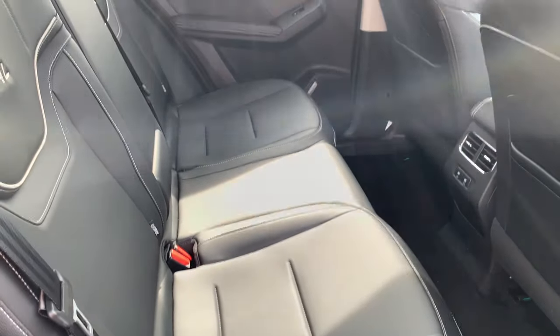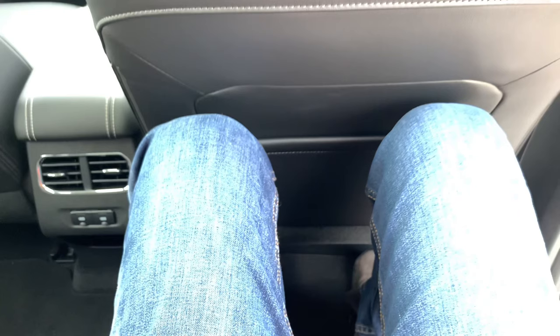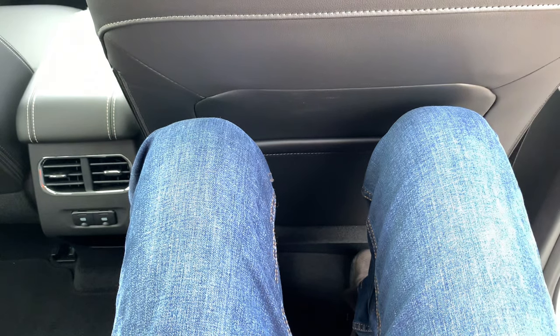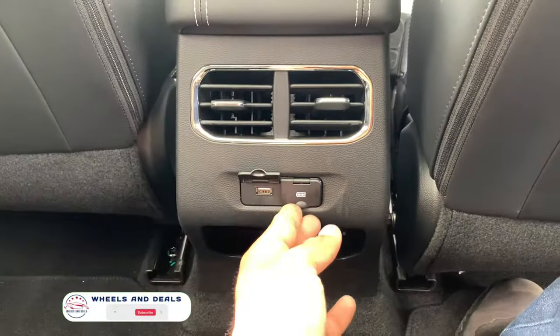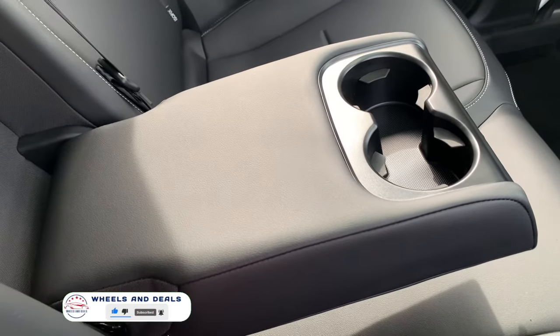Moving to the rear seats — the Jolion S is large with a long wheelbase, giving a lot of space for rear passengers. Ample legroom, toe room and knee room. Even tall passengers can sit comfortably. Two air vents with two USB-C charging ports, and a center armrest with two cup holders. It's comfortable.